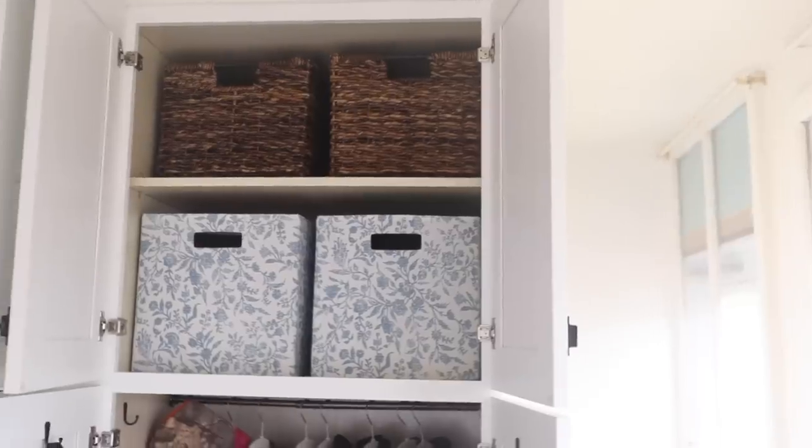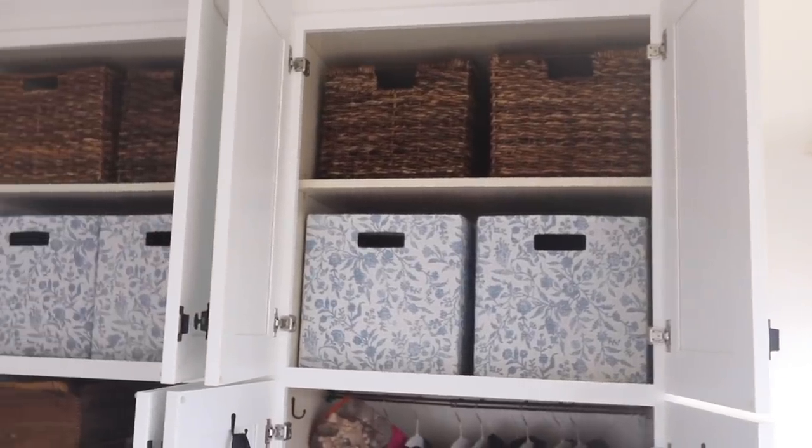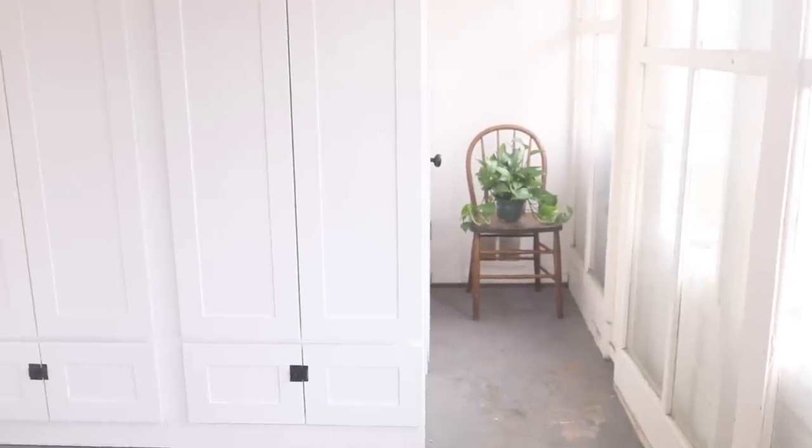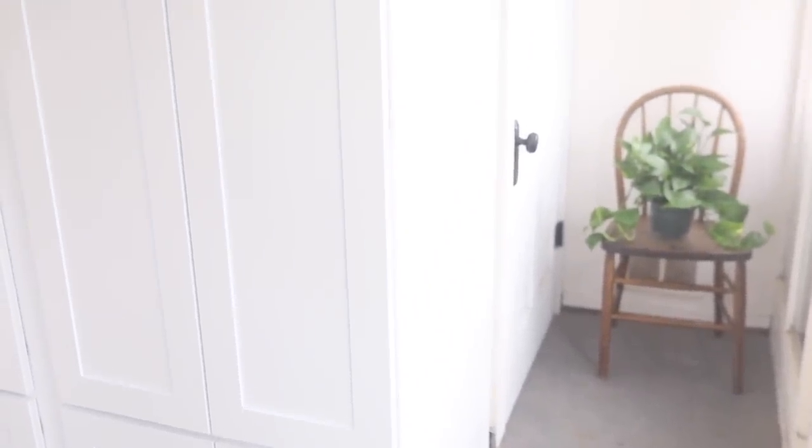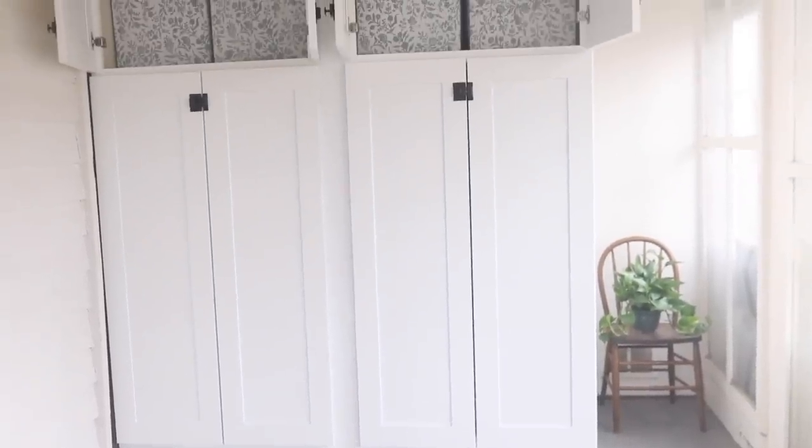I knew we wanted built-in cabinetry but didn't think we'd do it anytime soon, but Lillianne Cabinetry reached out to collaborate on a project and I instantly thought of the mudroom. What was so great about this process is I sent them the custom measurements of this exact wall in our mudroom and they sent the custom cabinetry just for this spot. With the kitchen we had to hire a builder for custom cabinetry, which is awesome but definitely costs a lot — this was a way to get the built-in custom look for a lot less.